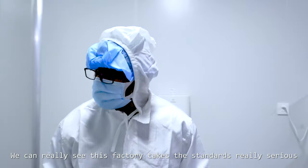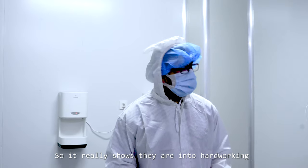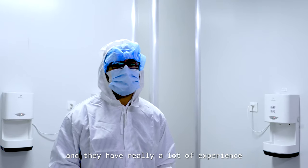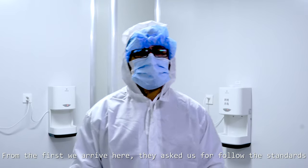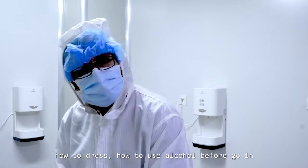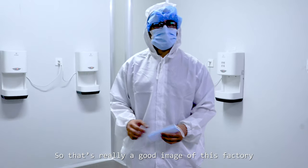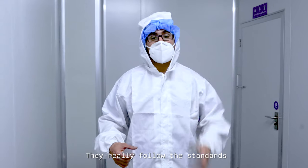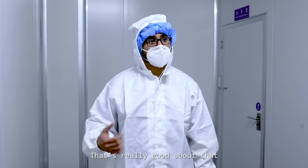You can see that this factory takes the standards really seriously, which really shows that they are into hard work and have a lot of experience. From the first moment we arrived here, they asked us to follow the standards — how to dress, how to use alcohol before we got in, they made us change our clothes. That is really a good image of this factory; that's the only way you can go inside. They really follow the standards as they should, and that speaks really well about them.